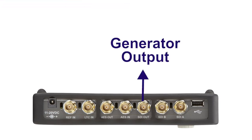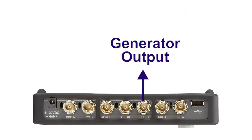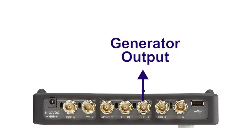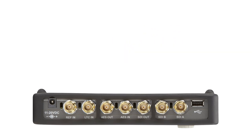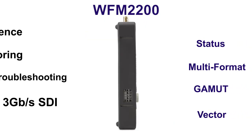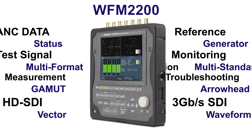The inbuilt generator provides a variety of simple test signals for various video formats. This test signal generator can be used for troubleshooting a signal path within the facility or on location. The WFM2200 is an ideal instrument for field applications, whether for signal verification or troubleshooting problems in the facility behind a rack.